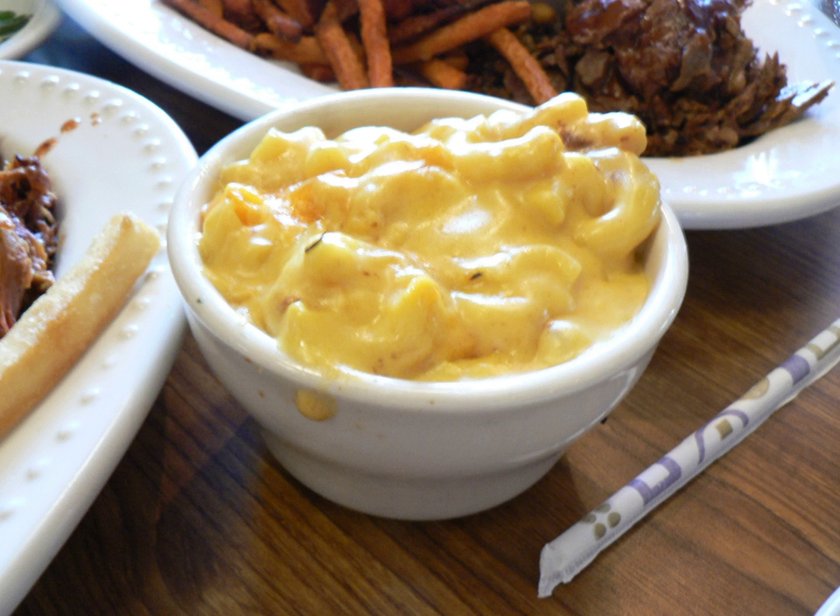Cheddar sauce can be used in a variety of ways, including being poured over meats, types of pasta, vegetables, and even as a dip. It is used in the preparation of a variety of British dishes, including fish pie, macaroni and cheese, cauliflower cheese, Parmo, and lasagna.